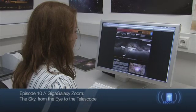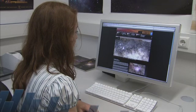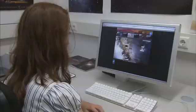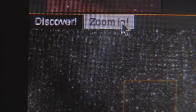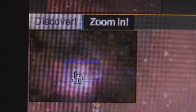In today's ESOcast, we will explore the unique and amazing Giga Galaxy Zoom project, which reveals the whole night sky as it appears with the unaided eye from one of the darkest deserts on Earth. The project allows users to zoom in on a rich region of the Milky Way with a magnification offered by a hobby telescope, and then to go one step further, using the power of a professional telescope to explore details of an iconic nebula.